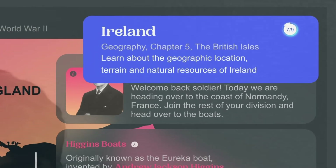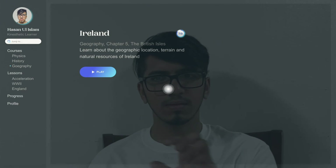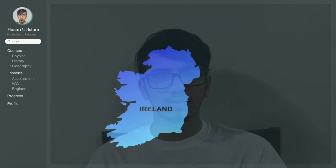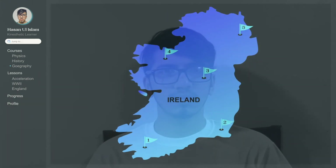ME's AI machine learning algorithm will continue to track data to improve the personalized learning experience. Hassan, you did well in geography last week. For your next challenge, we will study Ireland. Use your hands to zoom into the globe and study the terrain by clicking on the flags.